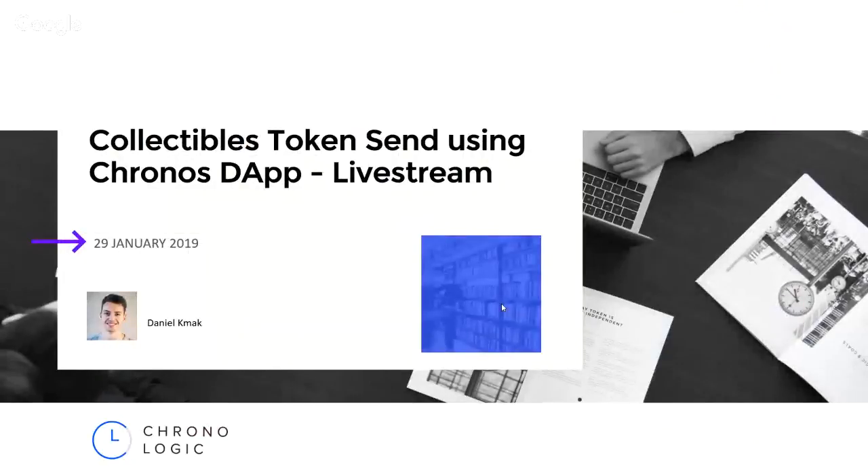Hello guys, my name is Daniel Kmak, I'm from Chronologic, and welcome to another live stream. We are going to talk today about collectibles transfers. The title of the live stream is 'Collectibles Tokens and Using Chronos DApp', which indicates that we are going to use our Chronologic network to send collectibles.